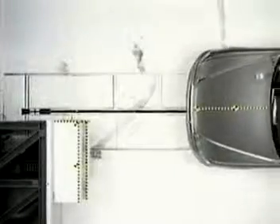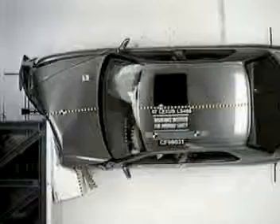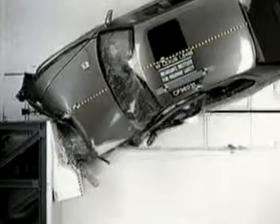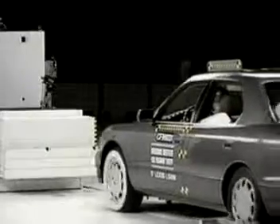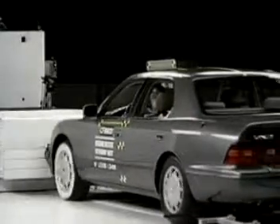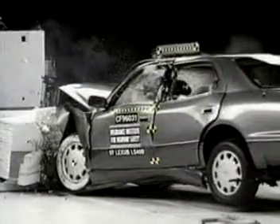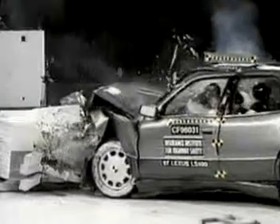The vehicle absorbs the impact in its crush zones located in the front and rear rails, and allows collision forces to flow around the passenger compartment to the other end of the vehicle. In this test, note how the quarter panel buckles after the front end has hit the barrier. This is because the rear of the body is still moving even though the front is stopped. Damage has occurred in an area of the vehicle away from the point of direct impact. This is called indirect damage.